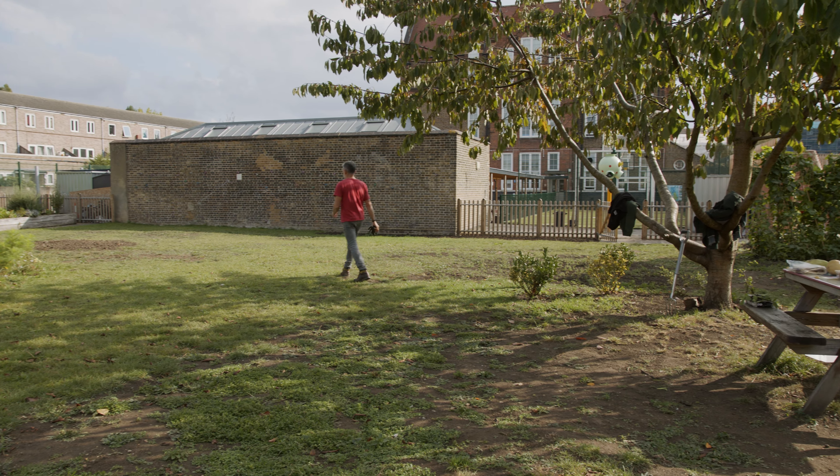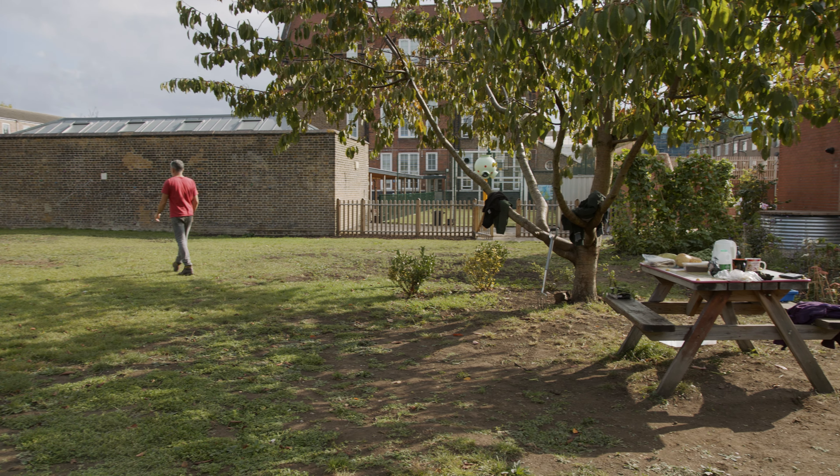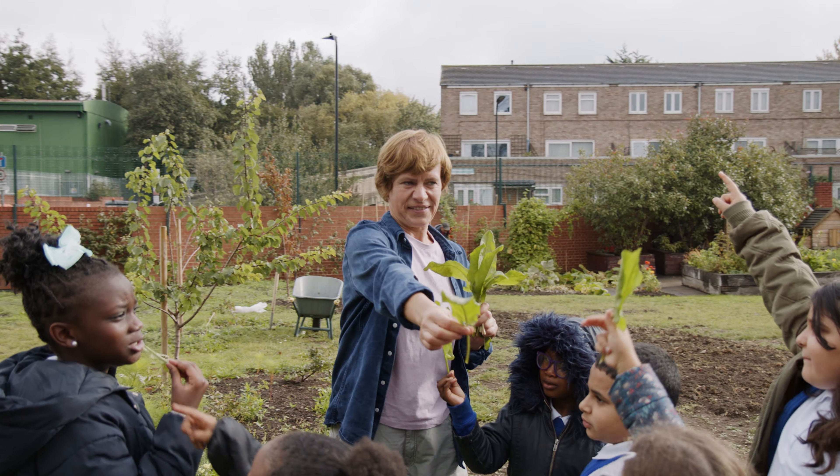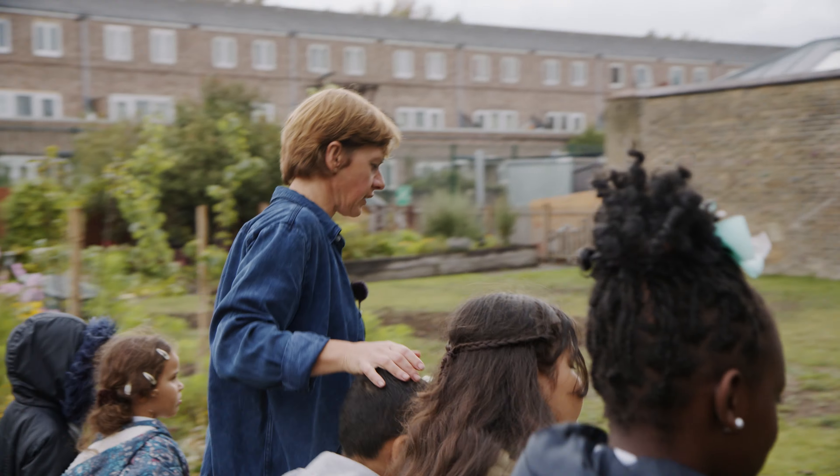Our gardens are in the grounds of Mandeville Primary School, a state school in Hackney, which is part of the LIB Federation, so children from free schools can come and help us to tend the produce.